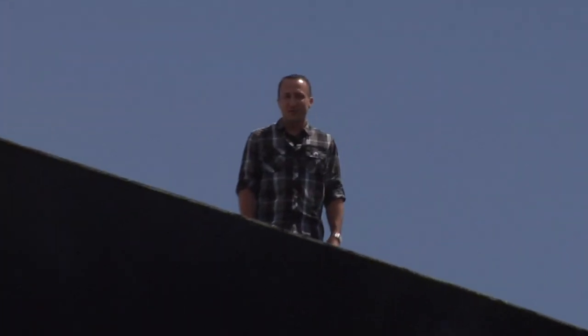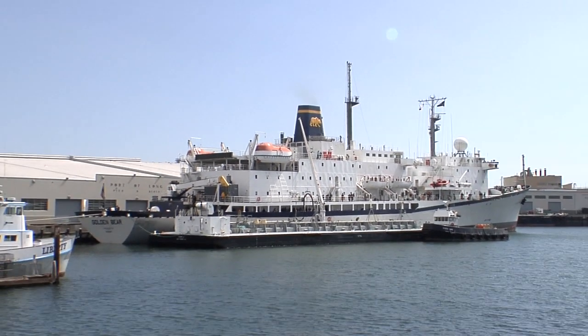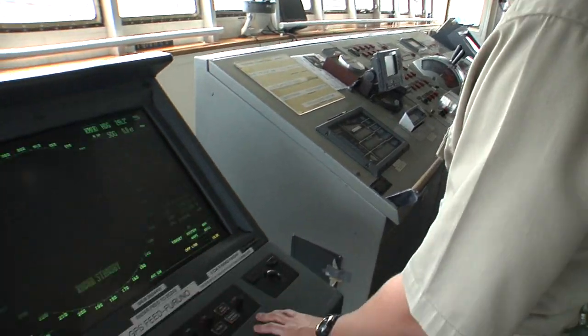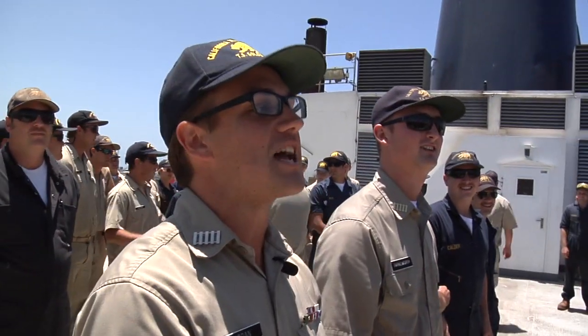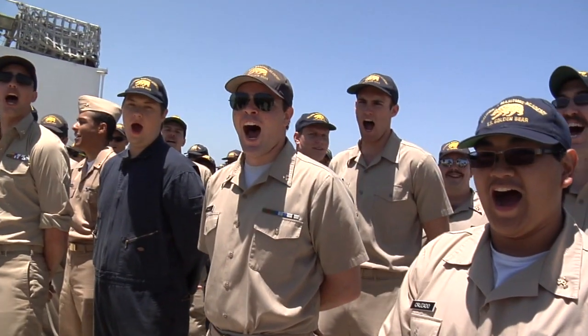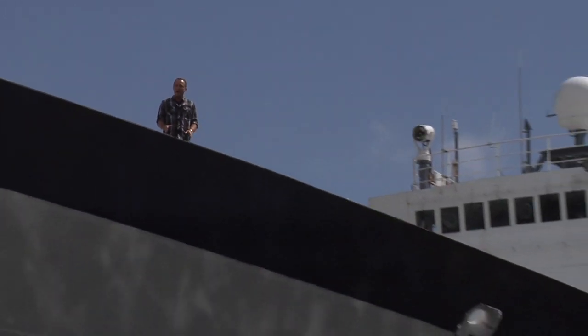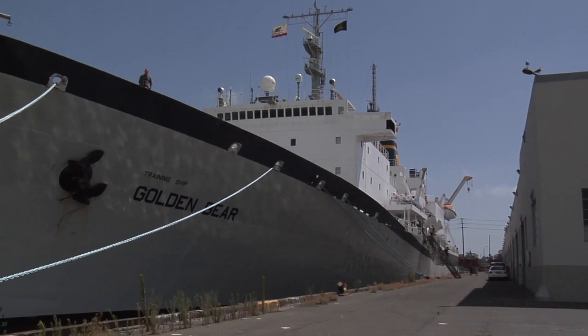Hi everyone, welcome to Pulse of the Port. I'm your host Sean Horish, and today we are aboard the TS Golden Bear, a former Navy survey vessel equipped with sophisticated communications and navigational systems, as well as a crew like no other. The TS stands for Training Ship.